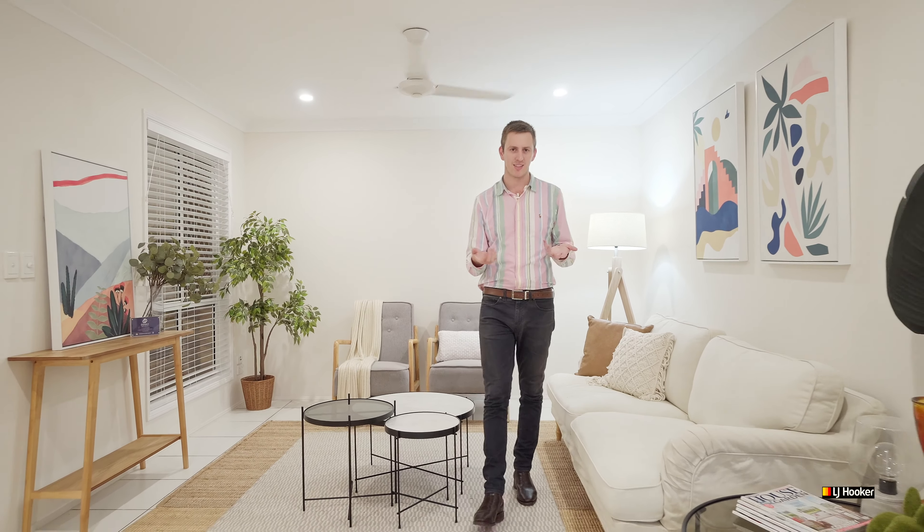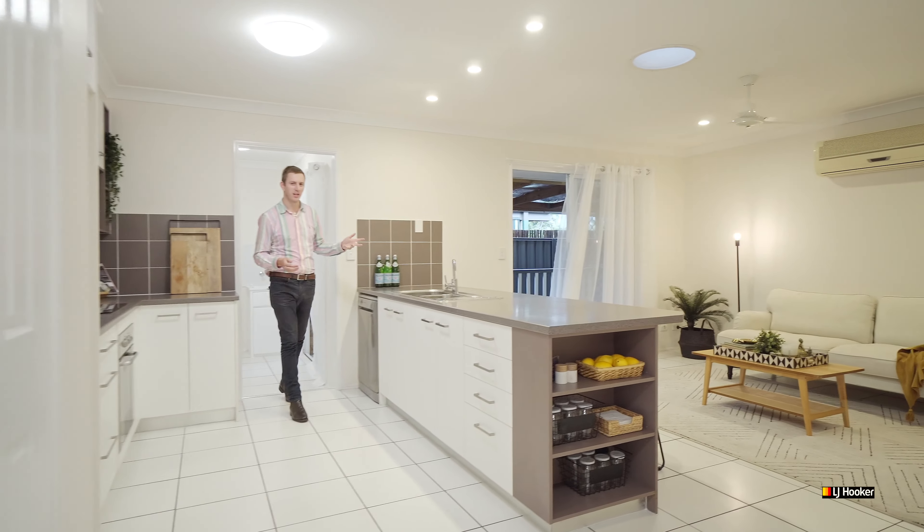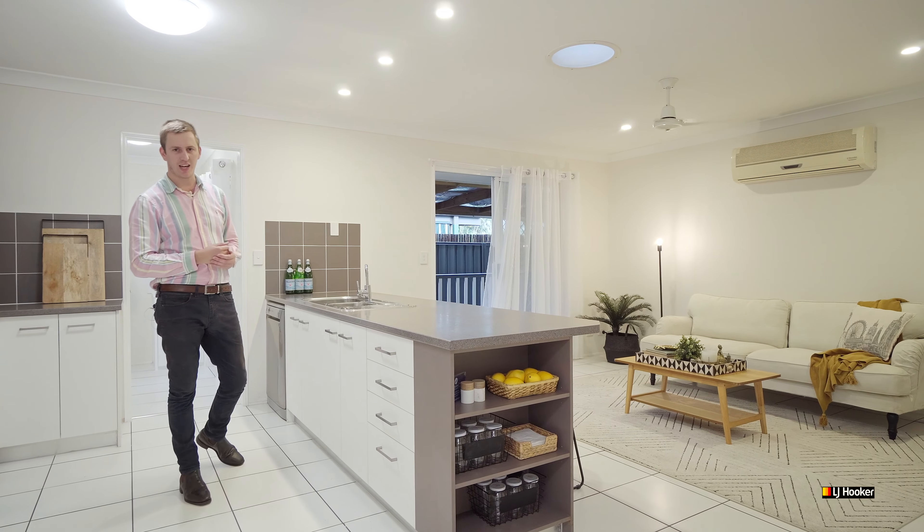The floor plan is excellent. Two of the bedrooms are separated by this lounge and dining space. This second living space is expansive and it opens straight out onto the covered deck.